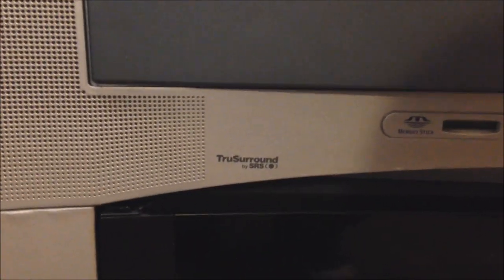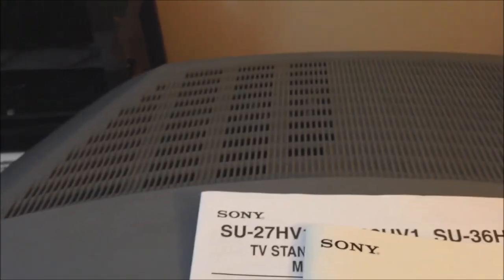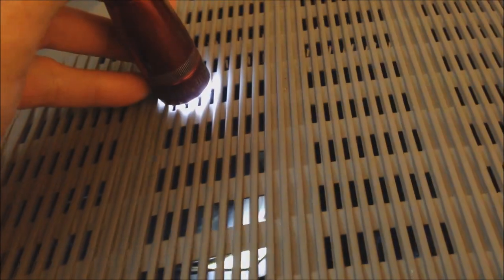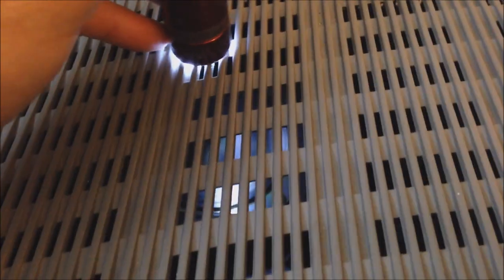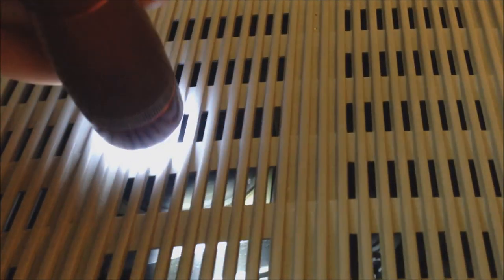This television has true surround by SRS. It actually has a subwoofer built into the back — a rather large one, you can see the speaker in there. The sound this thing outputs is amazing, which is probably one of the contributing factors to the weight. It's got to be a six-inch subwoofer built right into the back of the television.